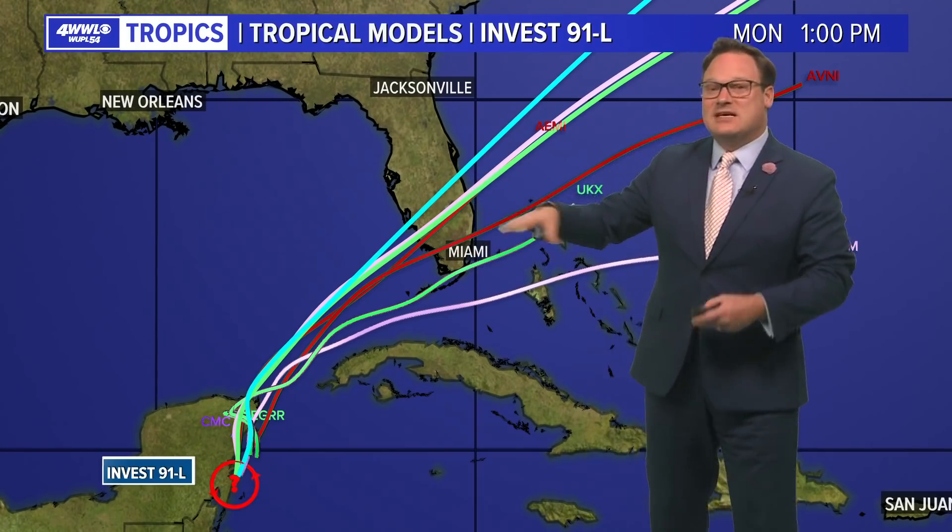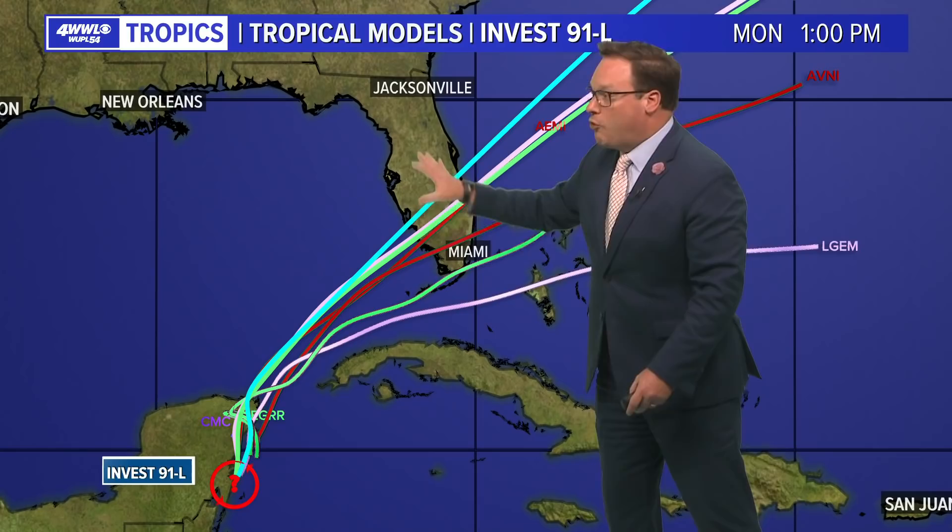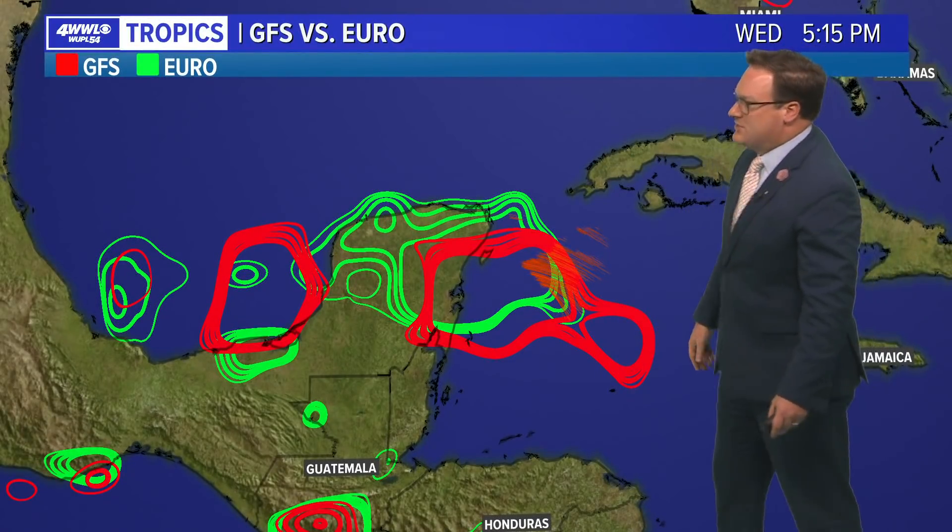And if that is the case, then we wouldn't see nearly the amount of rainfall across the entirety of the Florida peninsula. Because right now, if it does take a little bit more of a northerly track, that's just going to bring more of that heavy rainfall across the state.